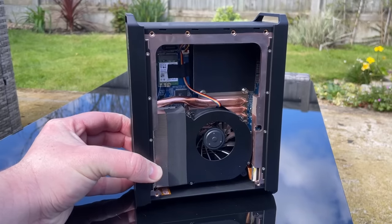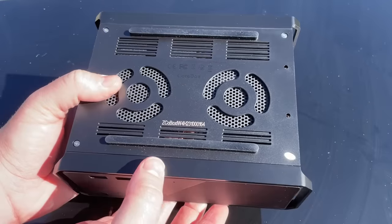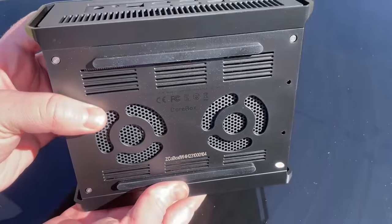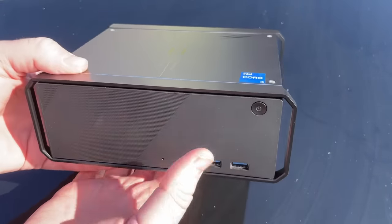Before I go further, let's talk price. At the time of this video it's at just under 400 quid with a limited time discount code that knocks a bit more off — depending on when you're watching that may no longer be the case. The price seems pretty competitive as far as mini machines go, but I'd say this one is geared more toward those who are more concerned with processing power as opposed to graphics performance.